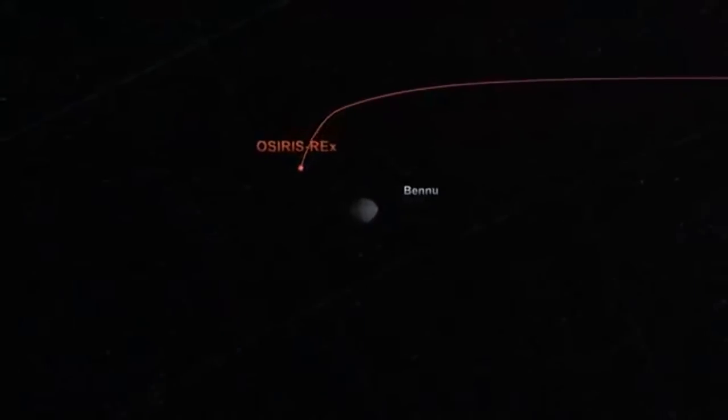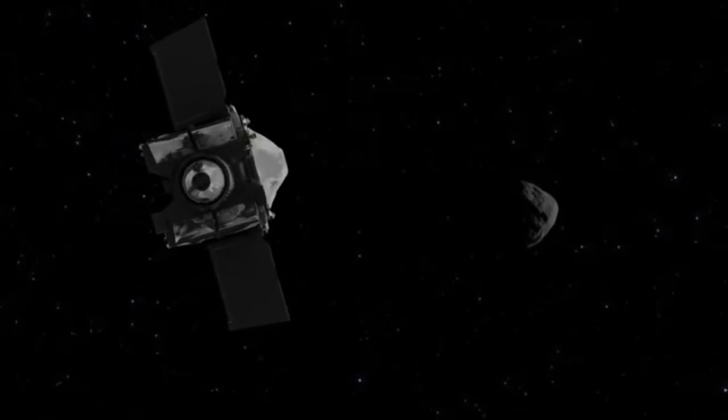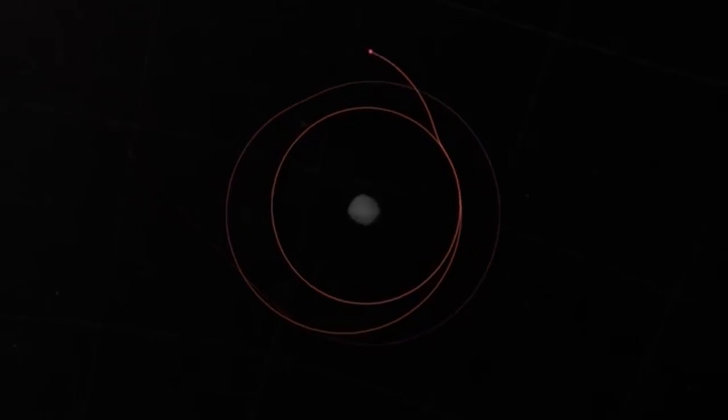This means that OSIRIS-REx needs to fly daringly close to the surface in order to enter into orbit. With its orbital A phase, OSIRIS-REx successfully entered the closest ever orbit for a spacecraft, setting a Guinness World Record in the process.